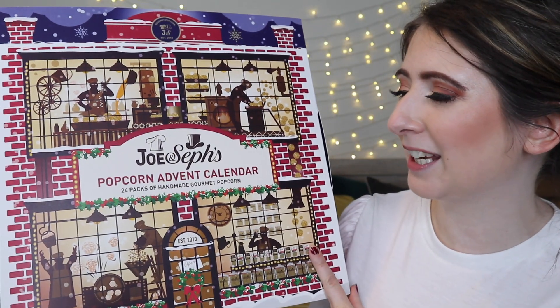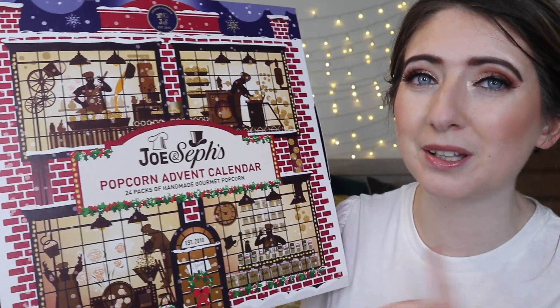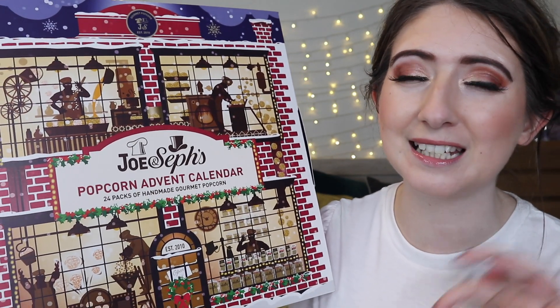Hey everyone, welcome back to my channel and welcome to a very tasty, popping fun advent calendar unboxing video. This is the Jo and Seth's 2020 advent calendar. They have actually released two versions of it this year — the original and one for people who are vegan. The advent calendar comes in at £25 this year. I'm going to put all the links and details in the drop box below.